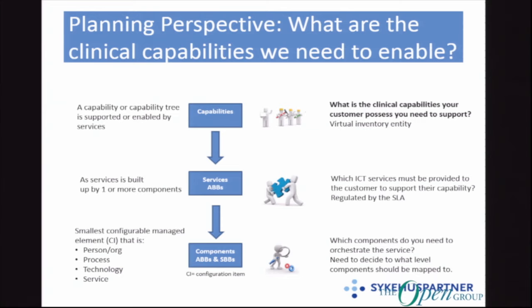So the question is: you have all these capabilities, and then the question is which services do we need to build to support them, and how do we build them? Well, we have these components — ABBs and SBBs — and it's a bit like building Lego. You have a box of components, you take the pieces that you actually need, put them together, and hopefully suddenly you have a service.